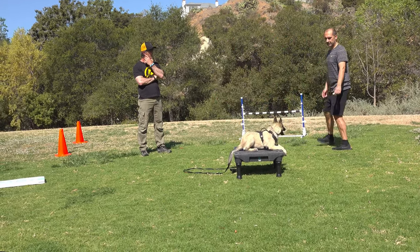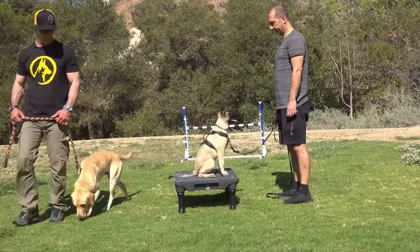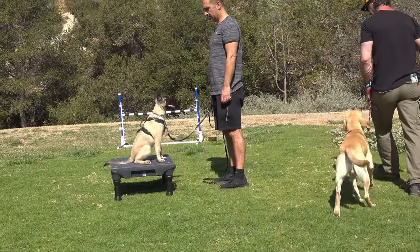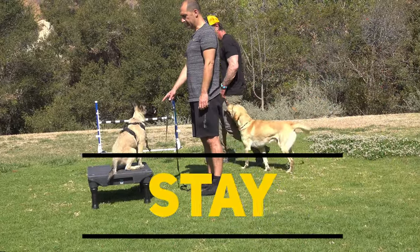If he releases on his own, he gets no reward. Introducing a distraction like another dog can make it more challenging, but it also, in a controlled environment, teaches our dogs what we want them to learn.